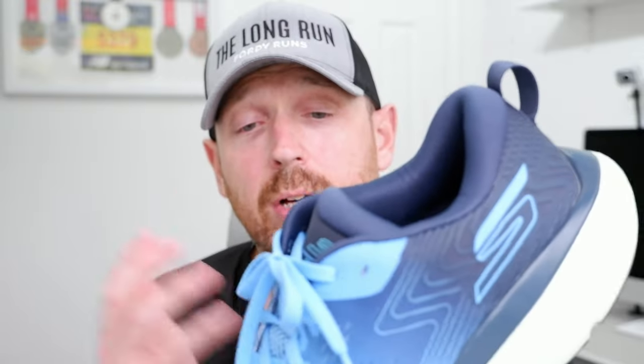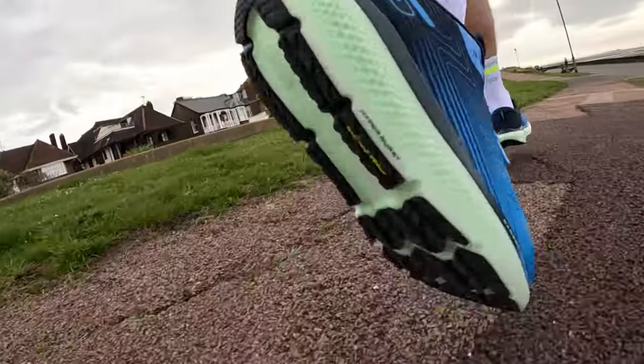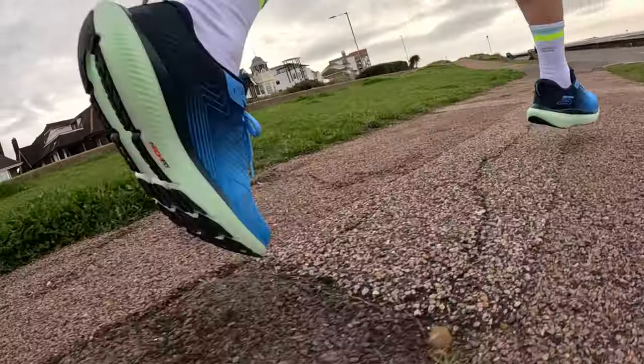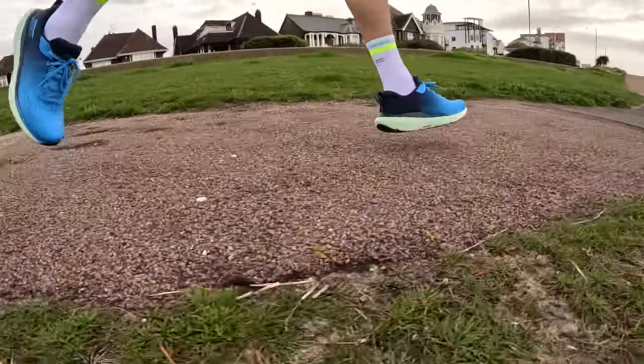Let's talk about the Go Ride 11 because it's had some major changes. Stats and features: the shoe is £135 and available in the UK. It's a daily shoe that weighs 10.6 ounces. We've got a Hyperburst Ice midsole — which is new — a super critical foam.